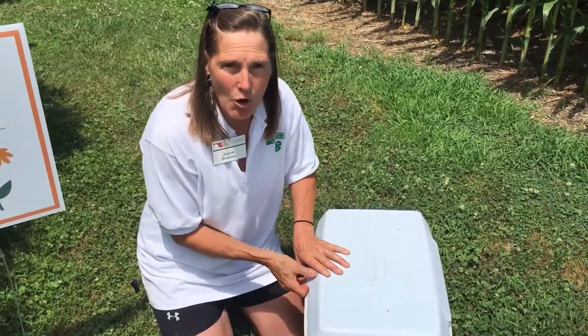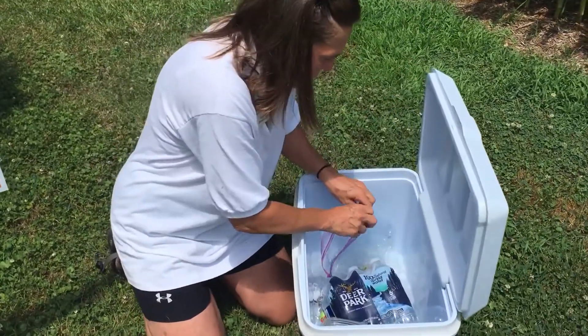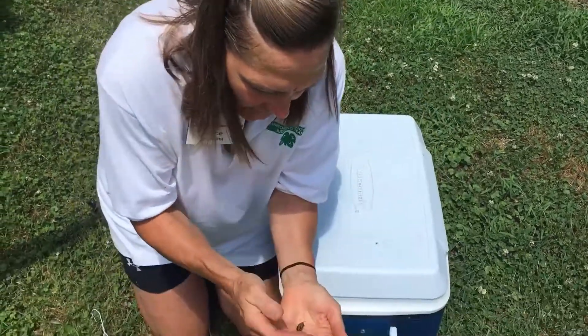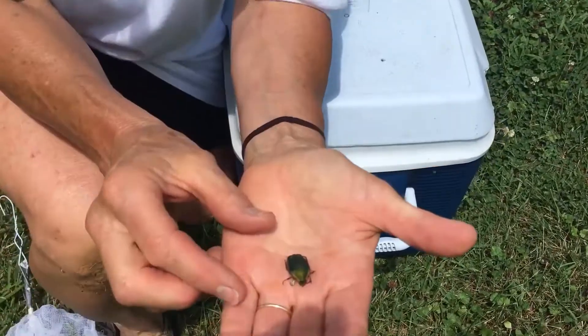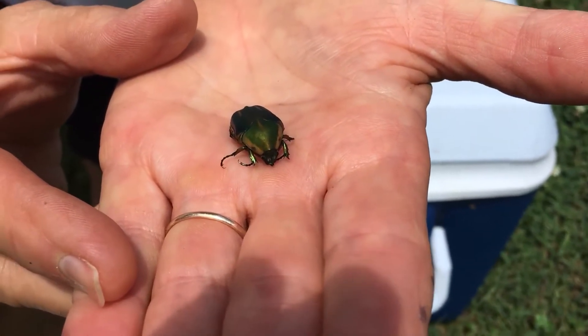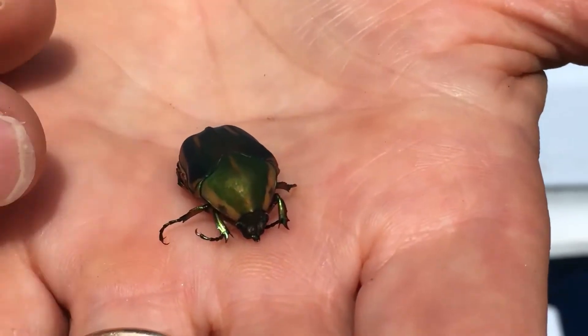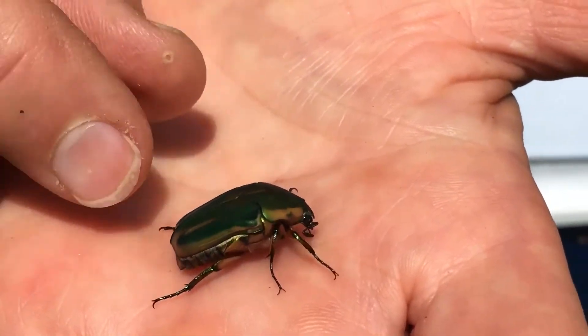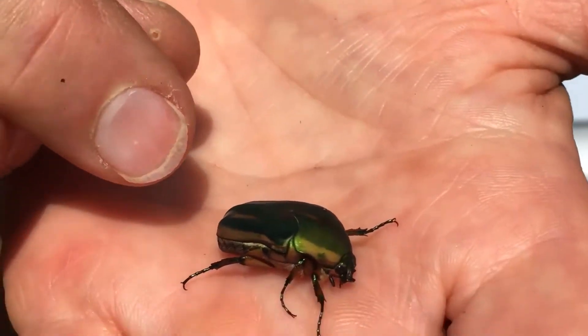I caught one and put it in the cooler to slow it down, so let me pull it out and share it with you. Here's what they look like — as it warms up it'll start to move more quickly, but I've got it chilled down. There's your June beetle, also called a June bug, about an inch long.